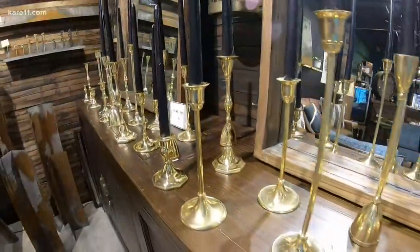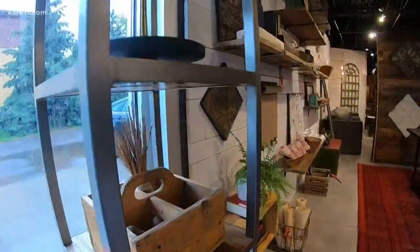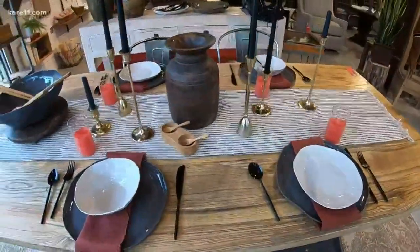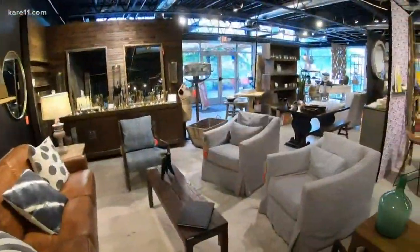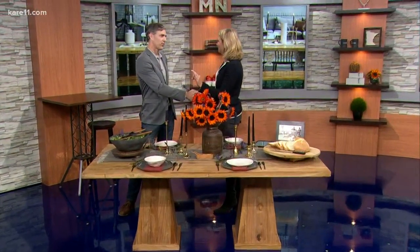If you love shows like Fixer Upper or pretty much anything on HGTV, then this segment is for you. A new St. Louis Park shop — Pick a Table and CIEL Loft and Home — has everything you need to make a house a home. We have Andy Higgins here, the founder of CIEL. It's a French word, C-I-E-L, so that you feel bad about yourself.